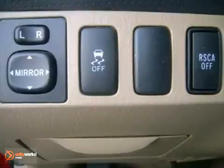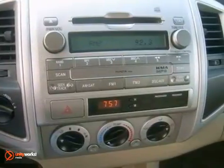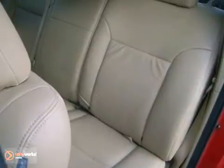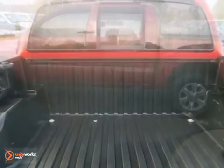Inside, you'll find two power outlets and a superb multi-speaker sound system with a CD player and MP3 decoder. Precise handling, spirited performance, and a wide range of features make this Tacoma a great vibe.